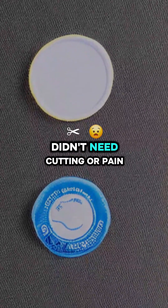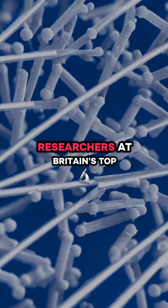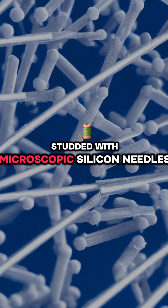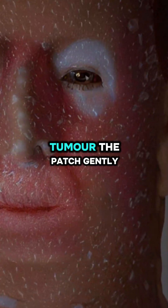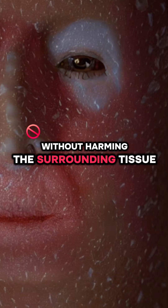What if cancer biopsies didn't need cutting? A game-changing patch is rewriting the rules. Researchers at Britain's top university developed a plaster studded with microscopic silicon needles, thinner than a human hair. When applied to a tumor, the patch gently draws biochemical data from cells without harming the surrounding tissue.